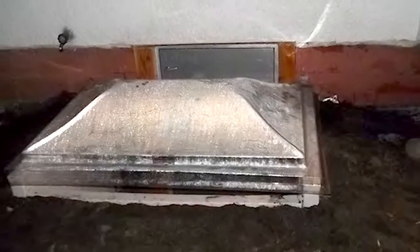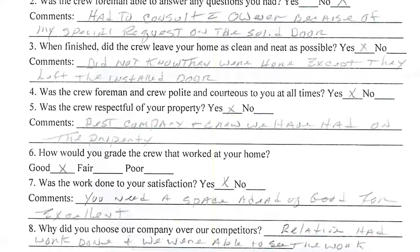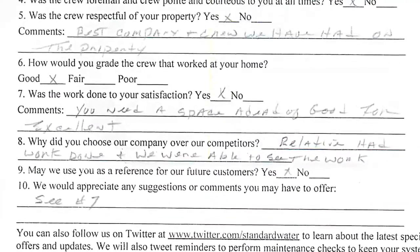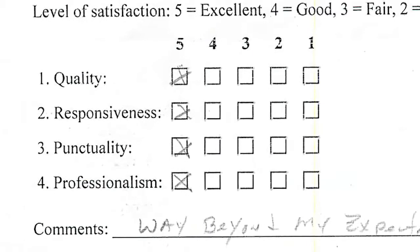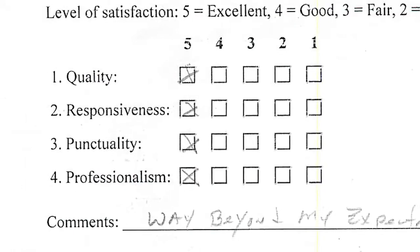At the end of the day, we had completed an unusual project and the homeowner was pleased. In fact, he said we were the best company and crew he's had on the property. When asked to grade our crew's performance — good, fair, or poor — he gave us a good and suggested we create a space for excellent. We get that a lot. For quality, responsiveness, punctuality and professionalism, Dick gave our guys fives across the board.